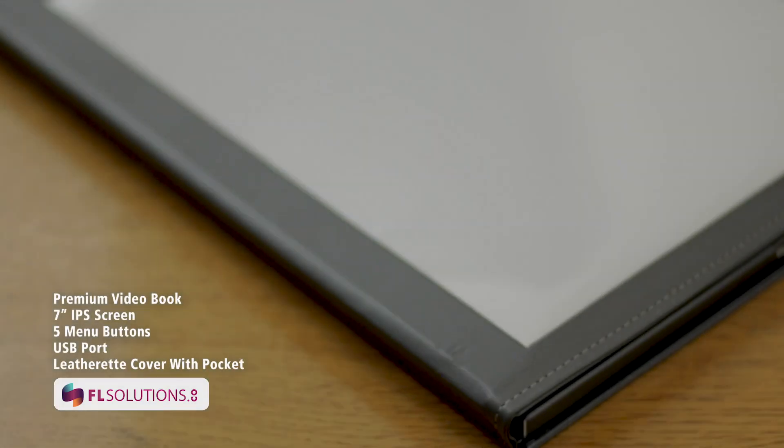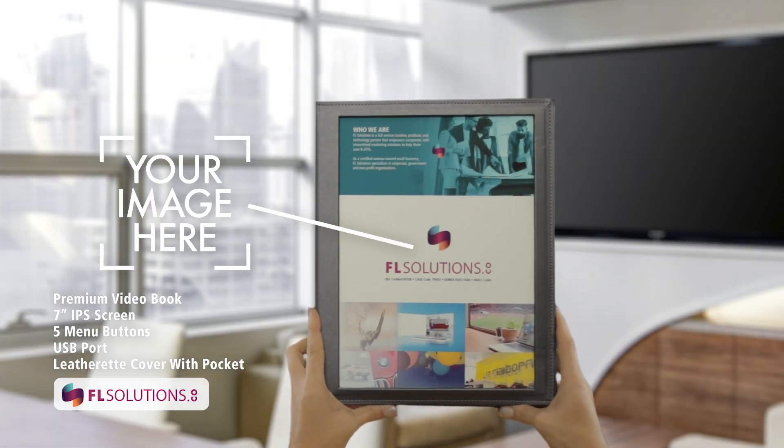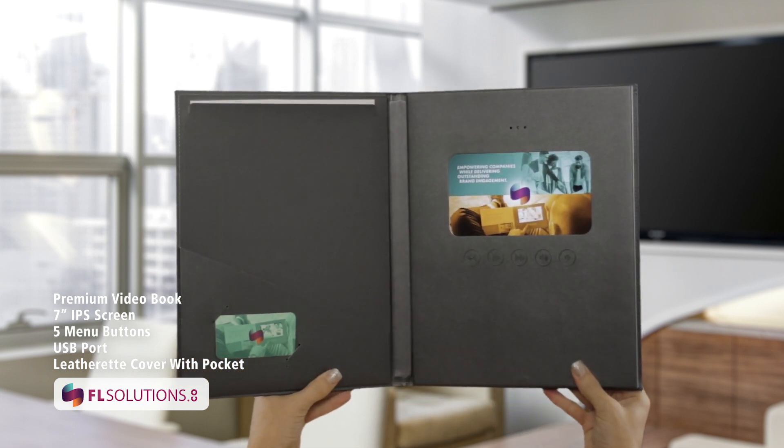Our 7-inch HD screen video book is a premium leatherette material. This model has a cover that allows you to slide in an 8.5 by 11-inch size print of your brand image. This features a pocket inside with business card holder.